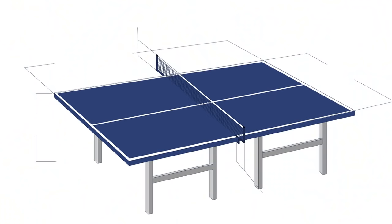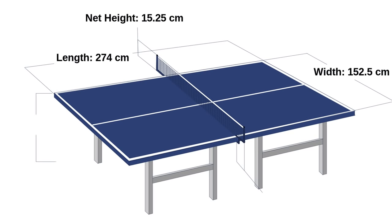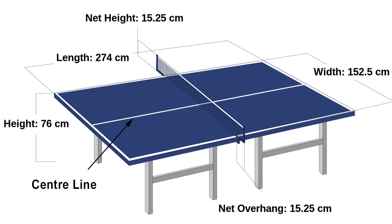The table is 274cm long by 152.5cm wide, and the net is 15.25cm above the table's surface. There is a centre line that divides the table, but this is used in doubles only.